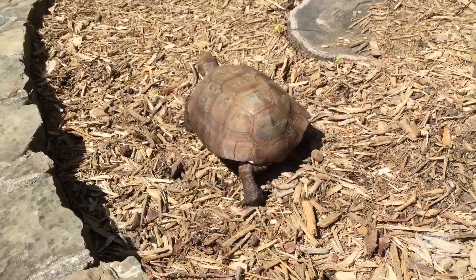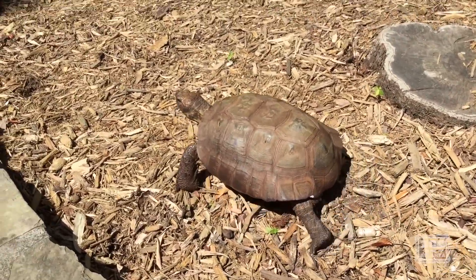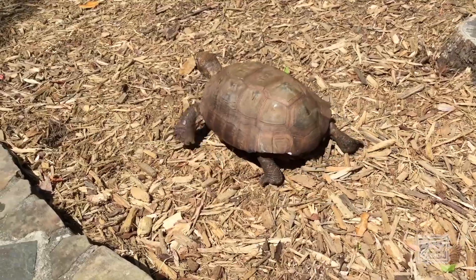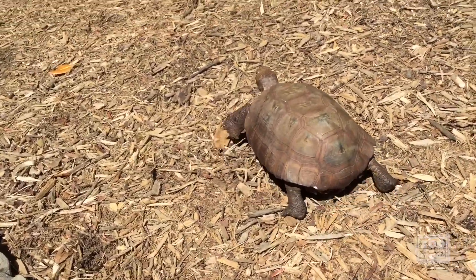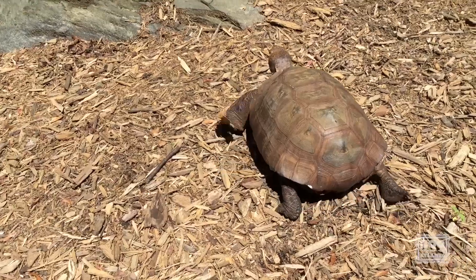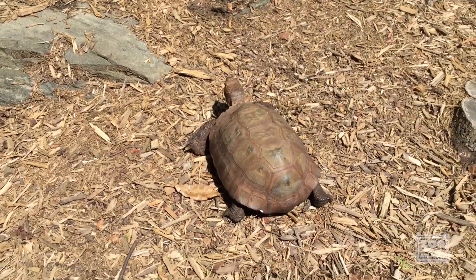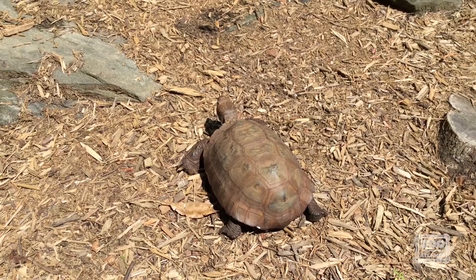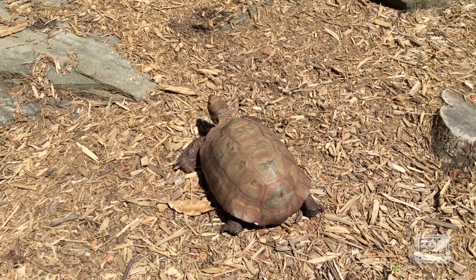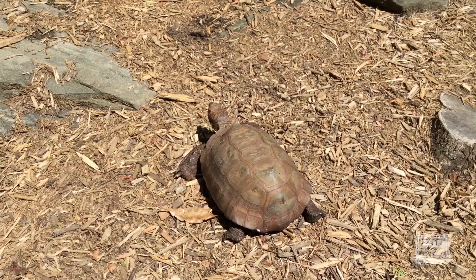Now Thor is one of our native residents. In Georgia, gopher tortoises live in the coastal plains region where you've got sandy soil, pine trees, and wiregrass ecosystems. He really likes that sandy soil to dig in — it's much easier for him. In the wild they can live up to about 80 years, and in captivity, like at Zoo Atlanta, he could live up to 100 years old.